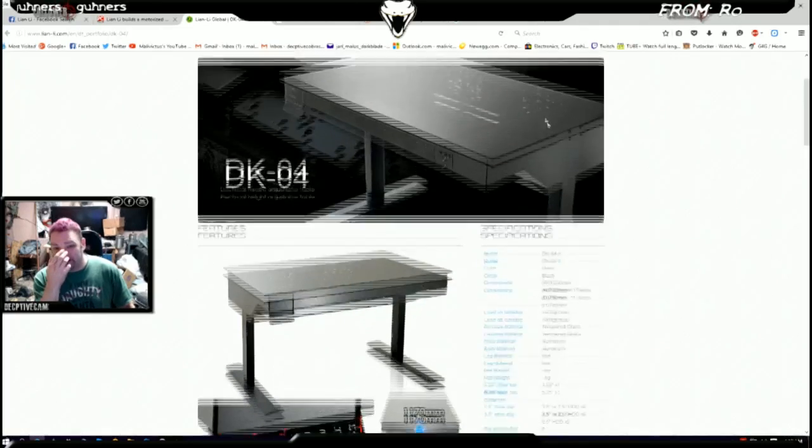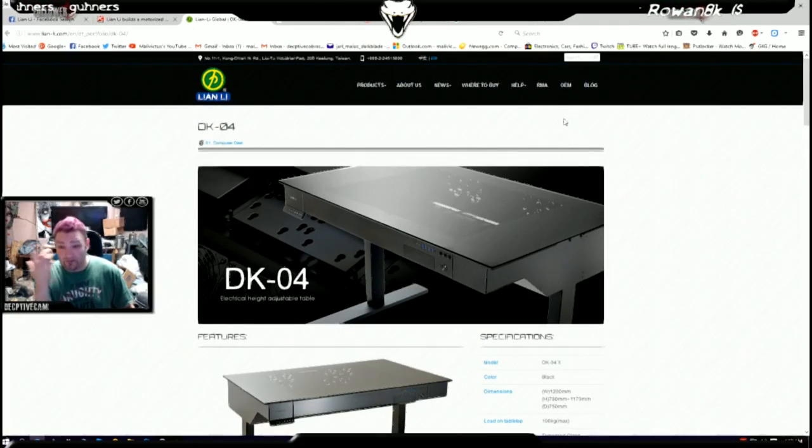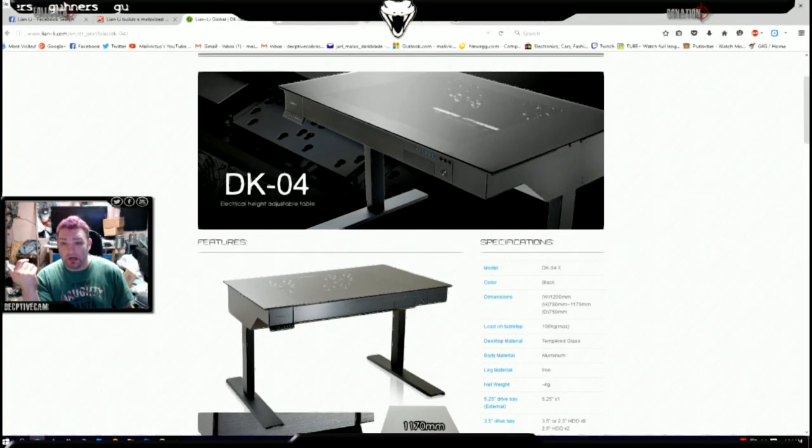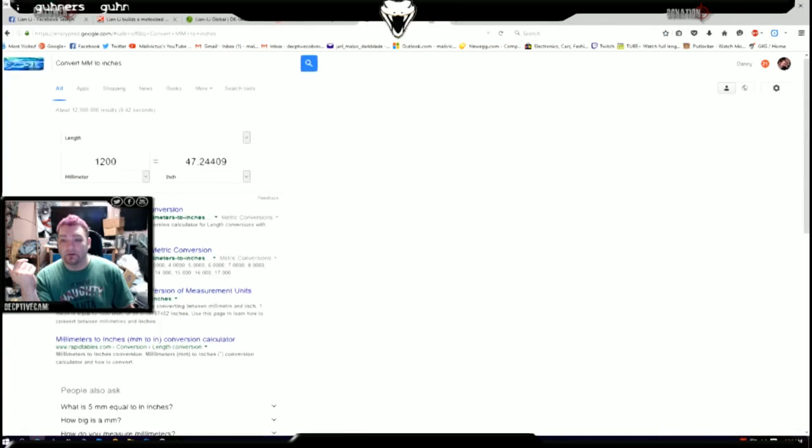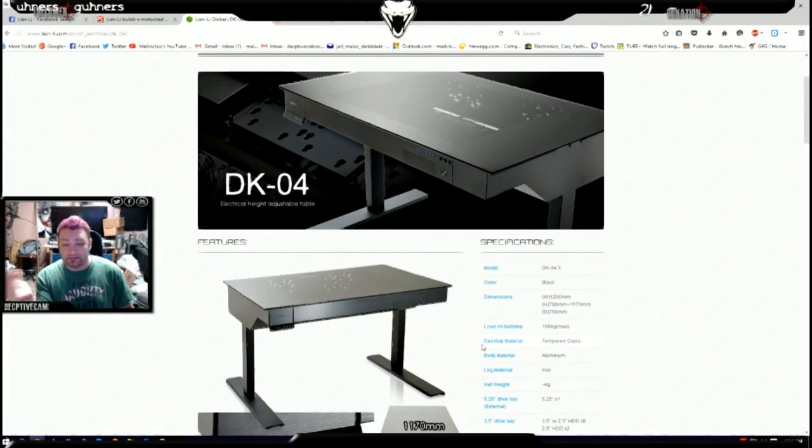As for the Lian Li DK04 case — good idea, simply because Red Harbinger is just not doing their job at supplying the market with these cases. The upside is if you're a taller guy with longer legs and longer shin bones and you want your desk a bit higher, you can do that with the DK04. You really can't do that with the Red Harbinger CrossDesk.